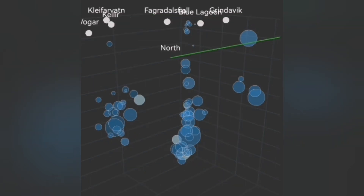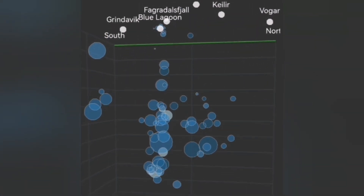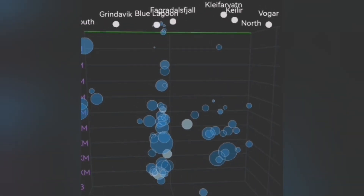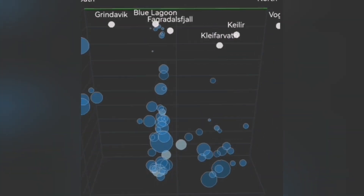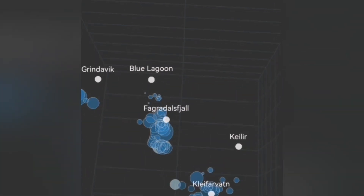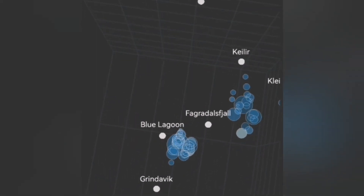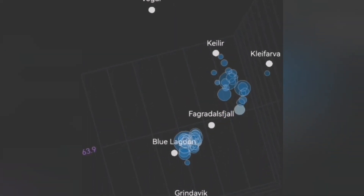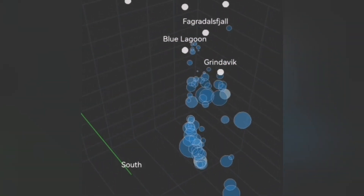Svartsengi is very compacted due to numerous earthquakes closing all the gaps and cracks in the ground. What we see now is earthquakes at a depth from 9 to 5 kilometers, and above that they are gradually rising. In a few hours, it can change to a big swarm of earthquakes. This is the pattern we have seen in the previous eruptions.